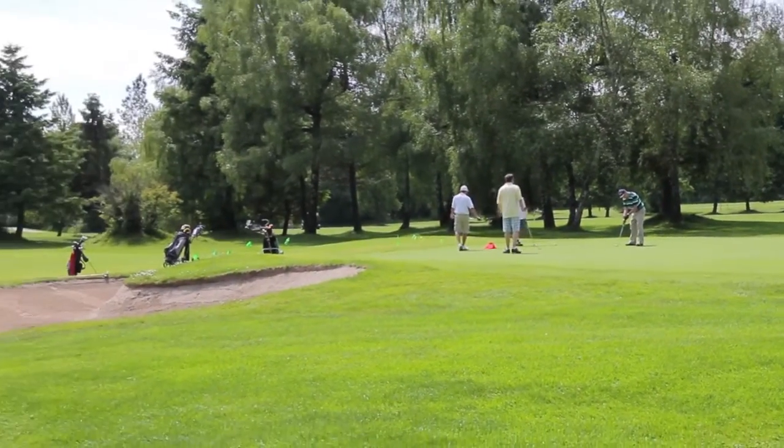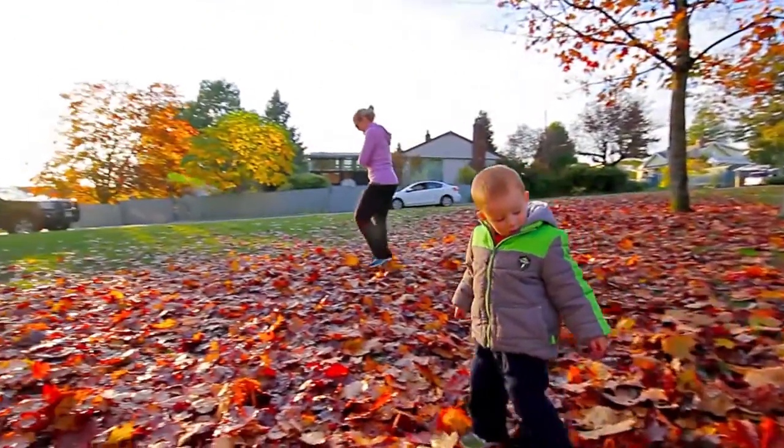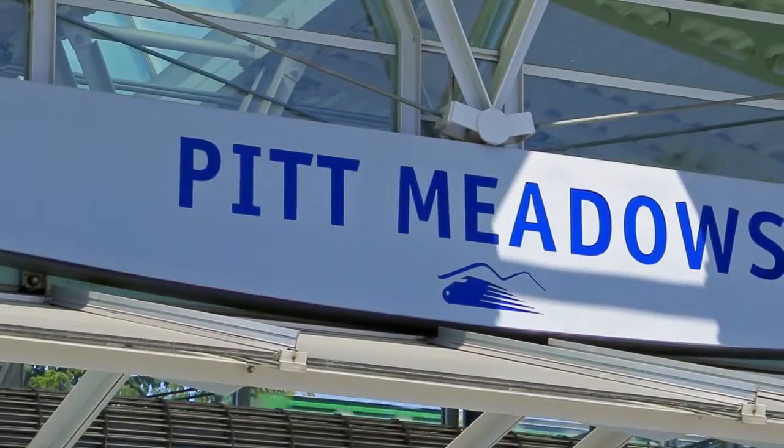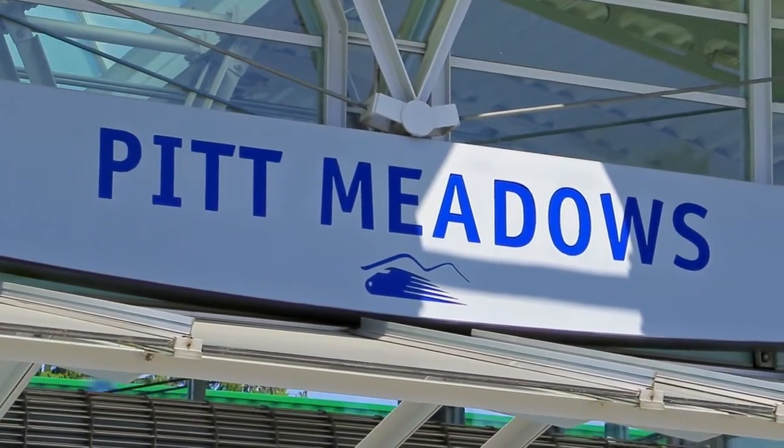Meadow Gardens Golf Club is a short drive away, while several parks and schools are within walking distance, and the Pitt Meadows West Coast Express Station provides an easy commute into the heart of downtown Vancouver.